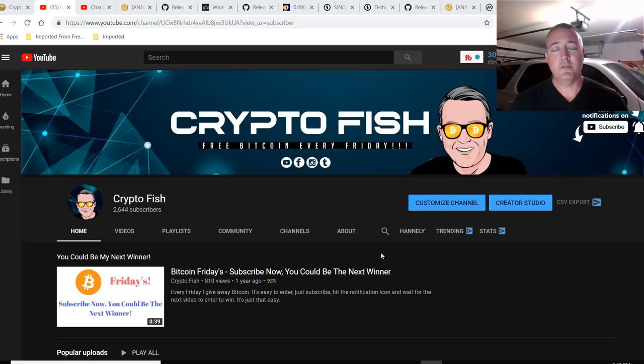Hey guys, Shane here, Crypto Fish YouTube channel. Before we continue, be sure to subscribe and hit that notification bell below. Got a couple videos coming out every week — speculative coin mining, what's the best miners, different types of videos here in the cryptocurrency space.